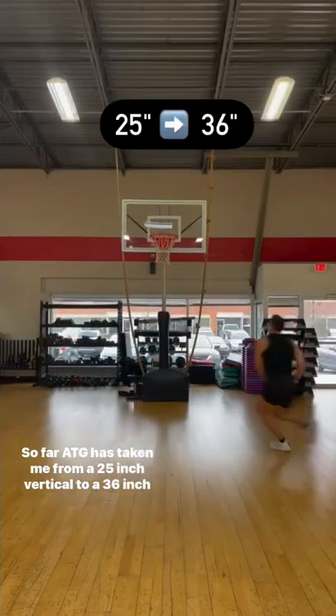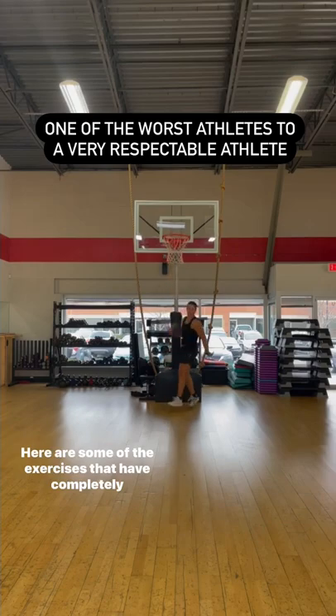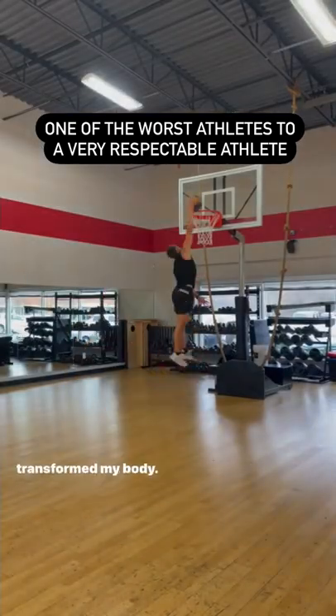So far, ATG has taken me from a 25-inch vertical to a 36-inch vertical. Here are some of the exercises that have completely transformed my body.